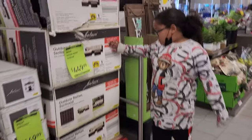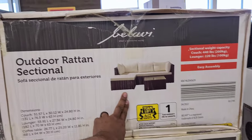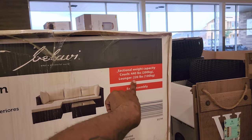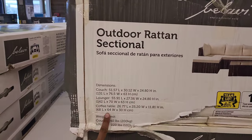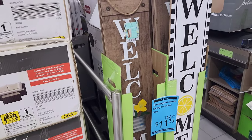It's an outdoor sectional — $449. Look how big the couch is! It's 440 pounds, says easy assembly. Cool — comes with a lounger, a coffee table, and a couch.